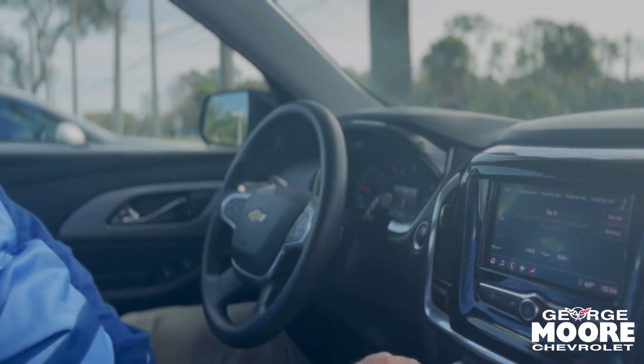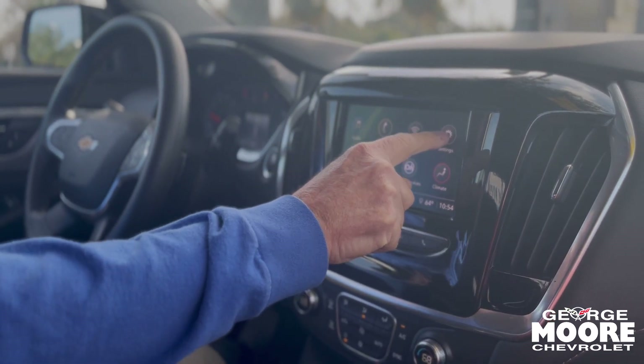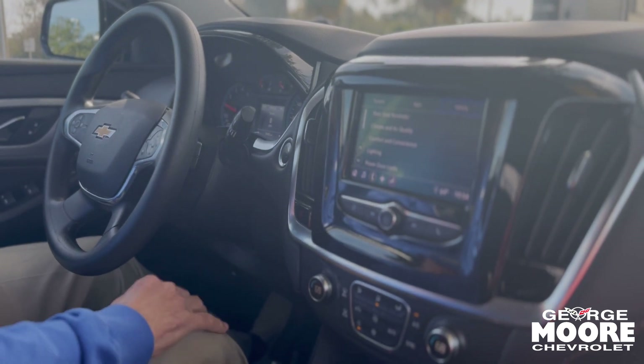We have our audio system here. We also have our Bluetooth, our phone, our Wi-Fi, our settings for the vehicle. Rear seat reminder, power door locks.